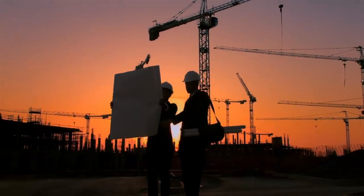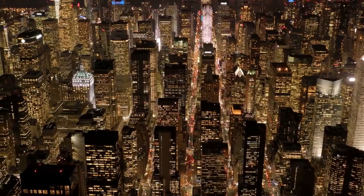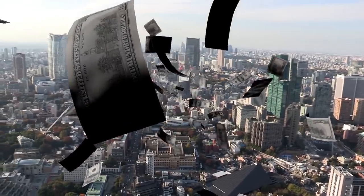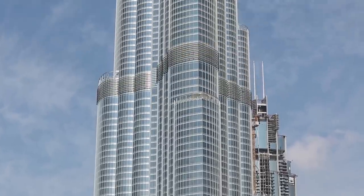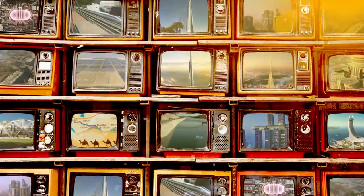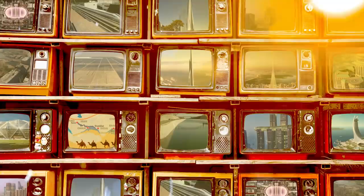All around the world, construction companies are constantly pushing boundaries. Buildings are taller, cities are sprawling, and money is no object. The only limit appears to be the sky, but some mega-projects in the pipeline are even planning to burst through the clouds. With that, let's take a look at some of the world's most mind-blowing mega-projects that are still in progress.